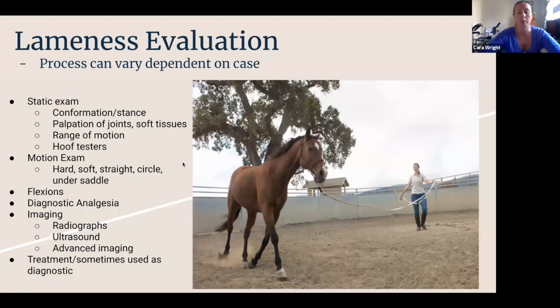Another thing that we'll often do, depending on the situation, are what we call flexion tests, where we pick up a joint, strain it, hold it, and then ask the horse to trot off. It's a rudimentary test to sort of put pressure in an area and see how they feel once they start moving.